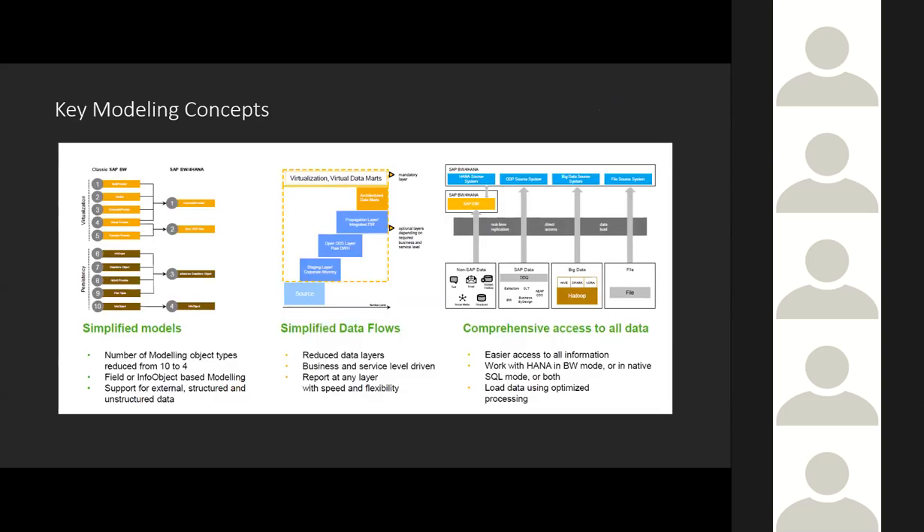On the product side focused on agility: purely reducing the number of objects in the system and simplifying the data modeling options in BW for HANA is an ongoing process, working hand-in-glove with HANA as the platform, especially in the realm of composite providers and their capabilities. For example, if you're a BPC customer, the composite provider is front and center in how it leverages pushdown into planning functions available in BW for HANA in conjunction with BPC.